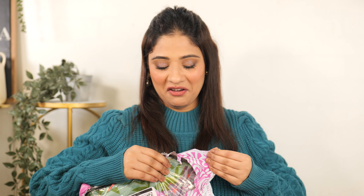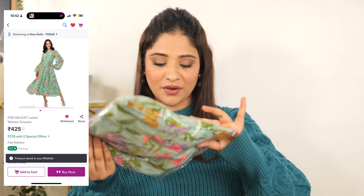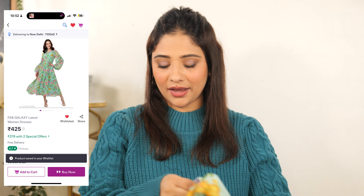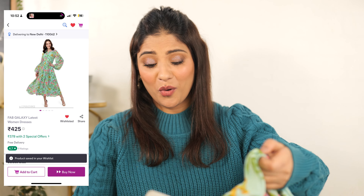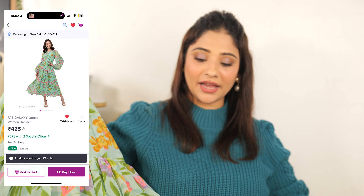Oh wow, it's colorful! Finally, it's colorful — not just black. The brand is Feb Galaxy. It's a Georgette fabric, and personally I love Georgette fabric. Oh my God, just look at this — it's a very beautiful A-line dress.